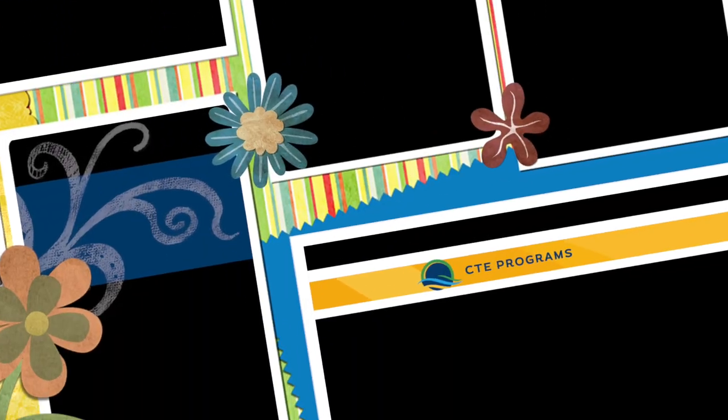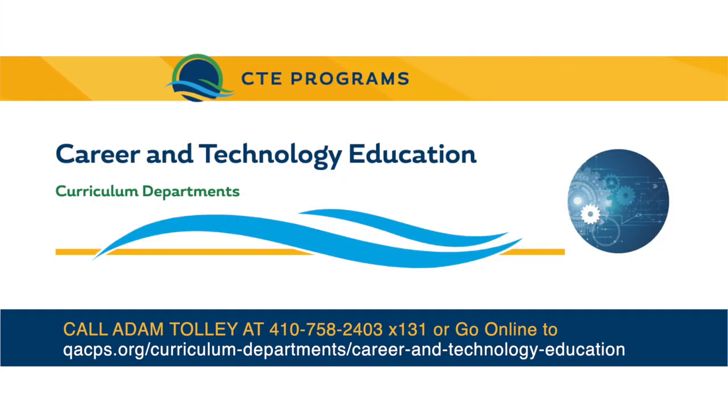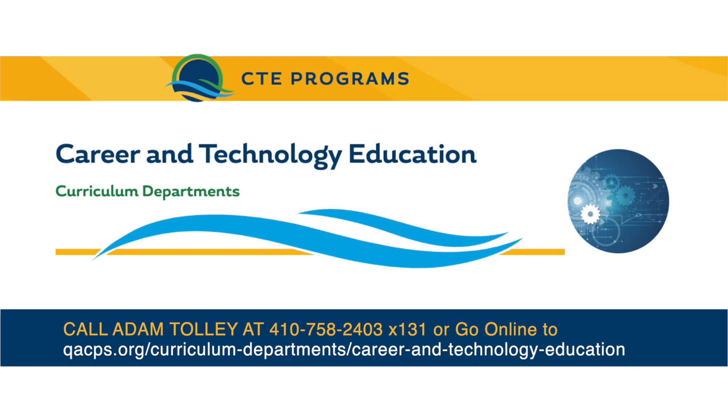For more information, call Adam Toley at 410-758-2403, extension 131, or go to qacps.org and search for career and technology programs.